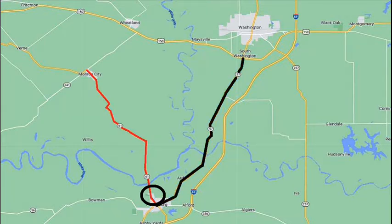The detour goes up to Washington, then west over to Wheatland on Highway 50, and finally at Wheatland, left on Indiana 241 down to Monroe City to join the original right-of-way.